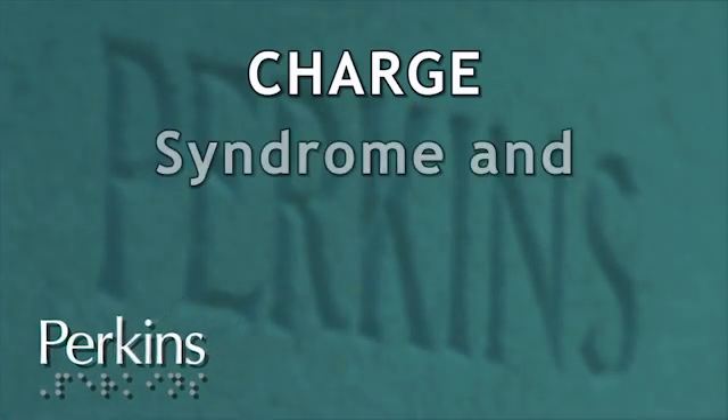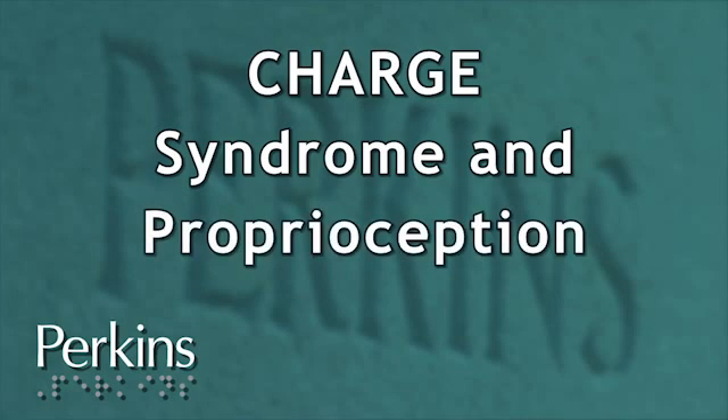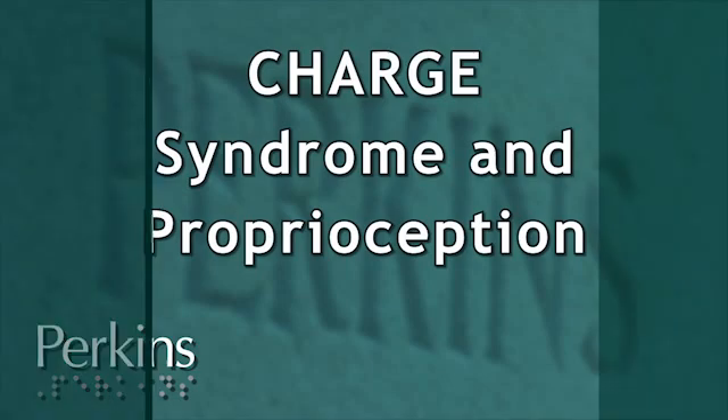A graphic of the Perkins logo swoops across the screen revealing a chapter heading: CHARGE Syndrome and Proprioception. Children with CHARGE tend to be at the low end of the muscle tone spectrum, so they tend to be floppy, and there are all sorts of reasons for that — lack of motivation, poor health, hospitalisation, balance issues around the vestibular damage, visual impairment, and just a general lack of motivation to resist gravity. And of course, vision tends to be the main spur for children to resist gravity.